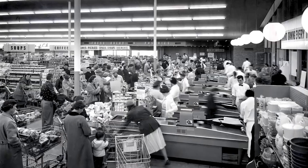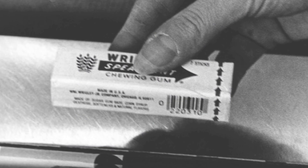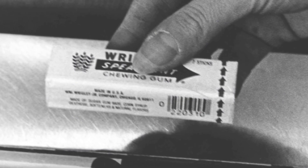The first scan of the barcode actually occurred on June 26, 1974 in a Marshall supermarket in Troy, Ohio. Today, barcodes are scanned over 10 billion times every single day, and it really ignited a whole digital transformation.